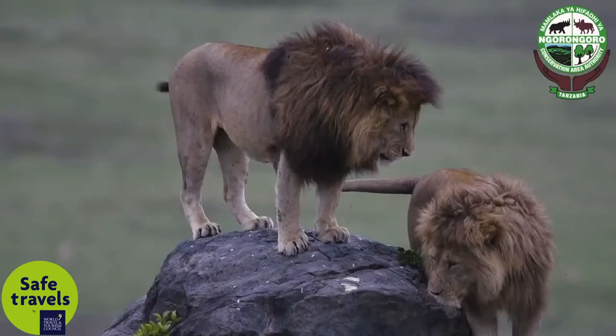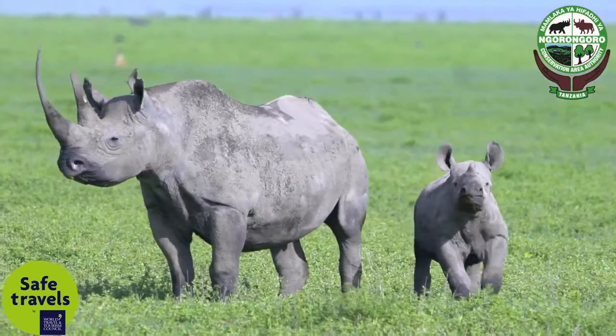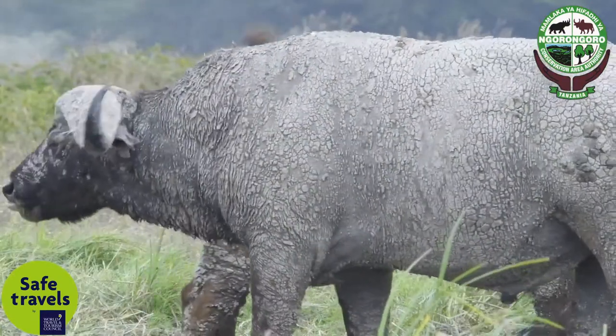Lakini vile vile kuna jambo muhimu ambalo unakuta wanyama kama watano wanaituwa Big Five wanapatikana eneo hili hili. Na si wanyama wa mchezo mchezo — kuna simba, kuna chui, kuna tembo, kuna faru, na kuna nyati. Wote wanapatikana hapa.